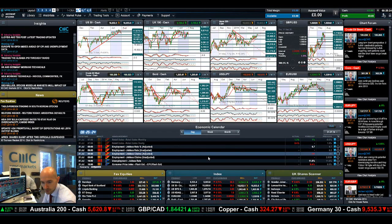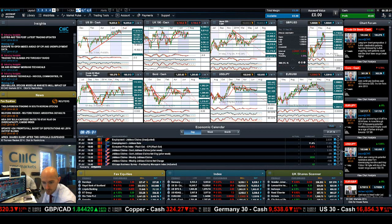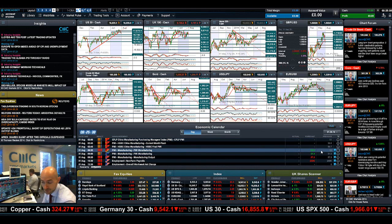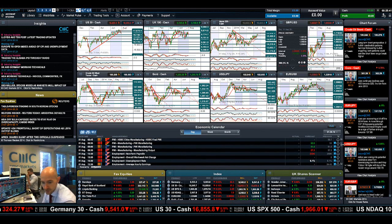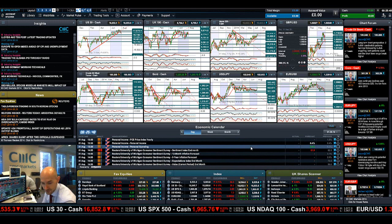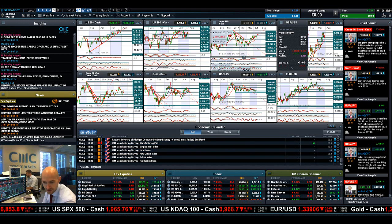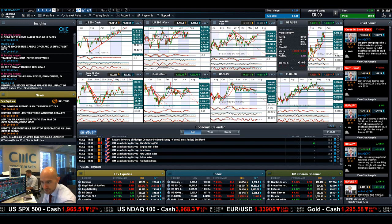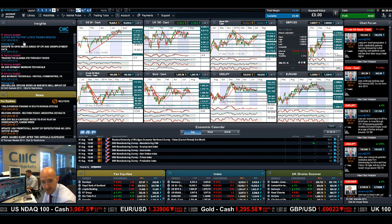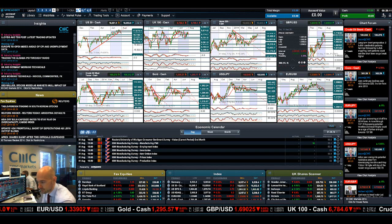On the economic data calendar: today we have German employment data, Eurozone employment data — obviously big for euro-dollar — US jobless claims, and US PMI at 2:45 UK time. Friday brings German PMI, UK PMI, US non-farm payrolls, employment rate data, University of Michigan consumer sentiment, and US manufacturing PMI. All that fundamental data is coupled with the technical levels we've discussed — this is one of the more exciting times you'll find in the markets. Keep your eye on the chart forum for updates from our global analyst team, and make CMC Markets Insights part of your layout going forward. Join me again tomorrow.